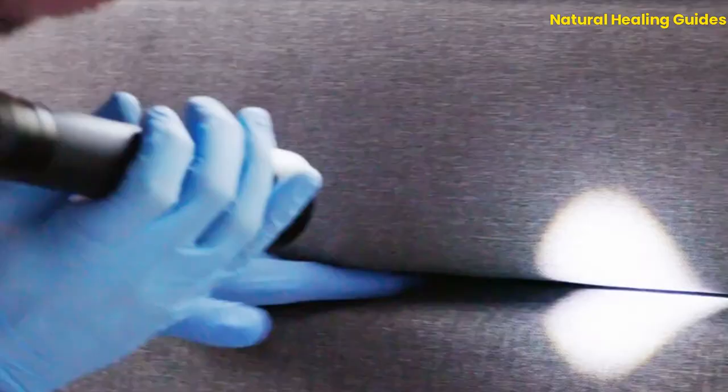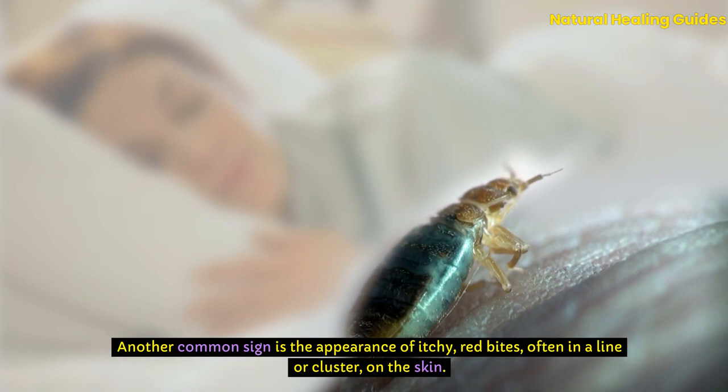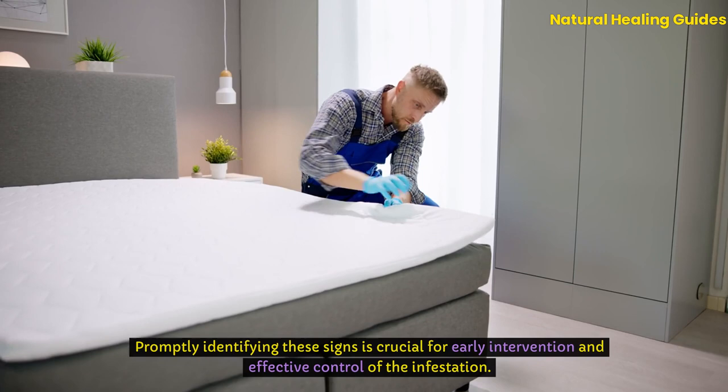Additionally, tiny eggs or eggshells and dark, reddish stains on bedding from crushed bedbugs signal their presence. Another common sign is the appearance of itchy, red bites, often in a line or cluster on the skin. These bites are a reaction to the bedbug's feeding and can vary in severity from person to person. Promptly identifying these signs is crucial for early intervention and effective control of the infestation.